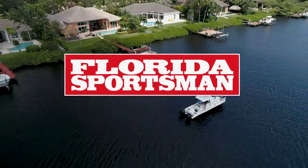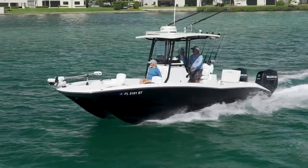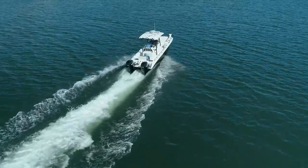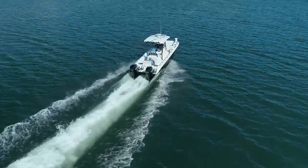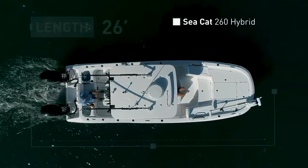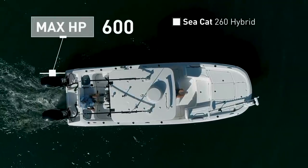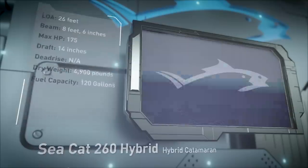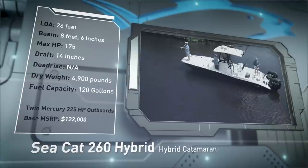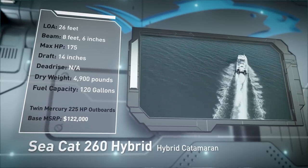Welcome back to Florida Sportsman Best Boat. Join our hosts as they step aboard the Seacat 260 Hybrid, a hybrid catamaran designed to comfortably cruise the river and venture beyond the inlet. The Seacat 260 Hybrid has an overall length of 26 feet, a beam of 8 feet 6 inches, and a max horsepower rating of 600. Built for handling rougher waters and floating shallow, she has a draft of 14 inches, a dry weight of 4,900 pounds, and a fuel capacity of 120 gallons.